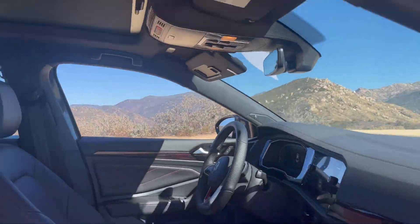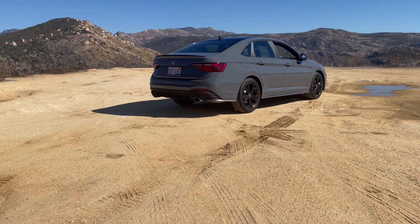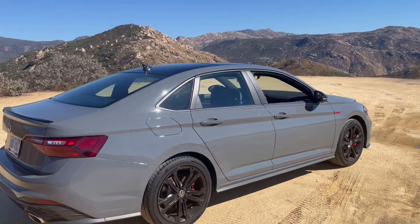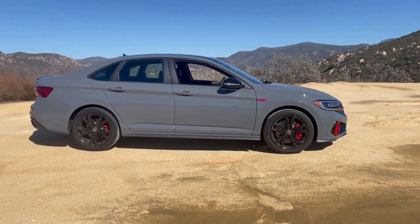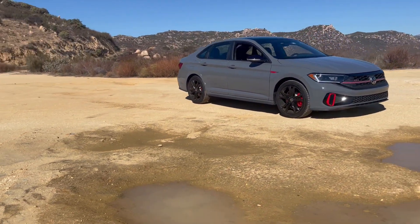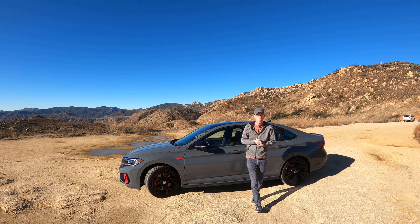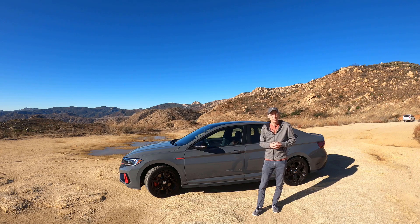This is the 2022 Volkswagen Jetta, and it's not really much loved in the world these days except here in the US and of course Brazil. Good news is VW is still dedicating resources to producing an affordable sporty compact car, and it still offers a manual transmission. I'll be honest, I much prefer hatchbacks to trunks, but what if this Jetta GLI was better than a GTI? We're going to find out today.